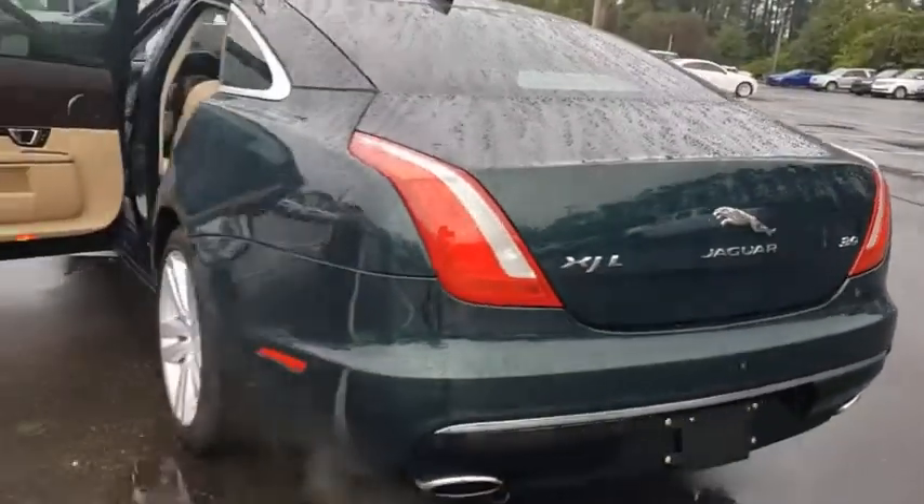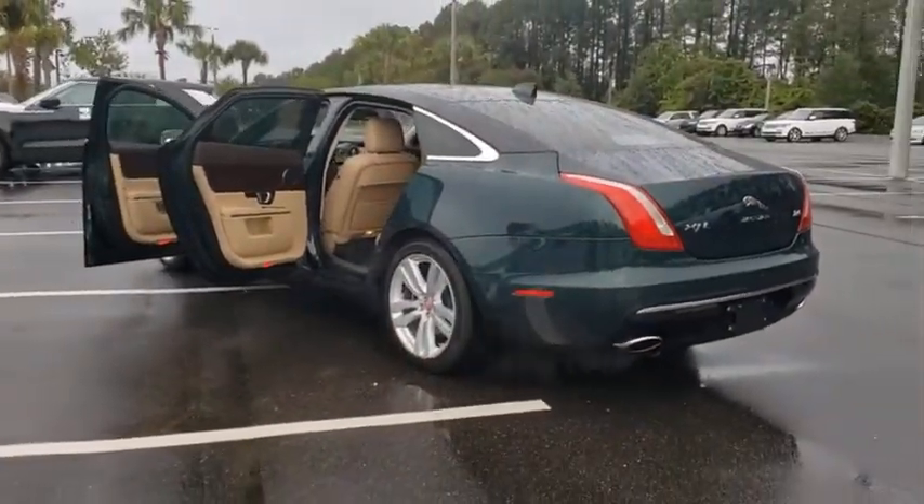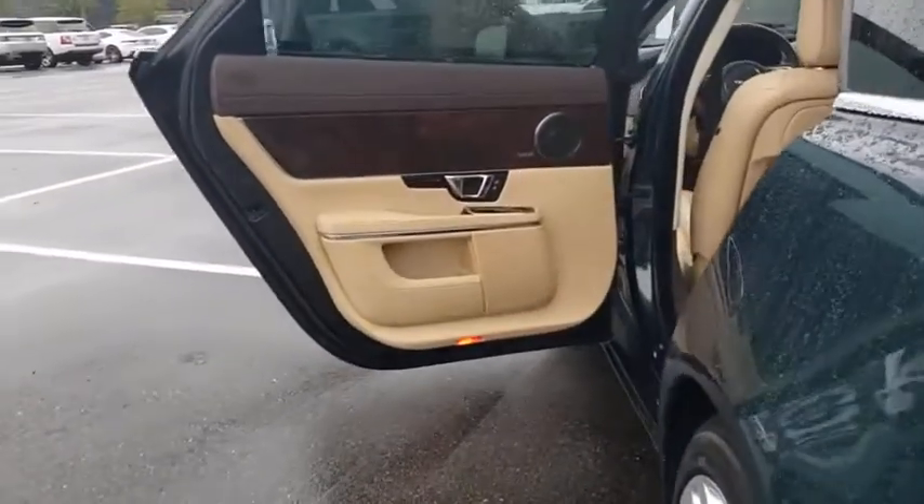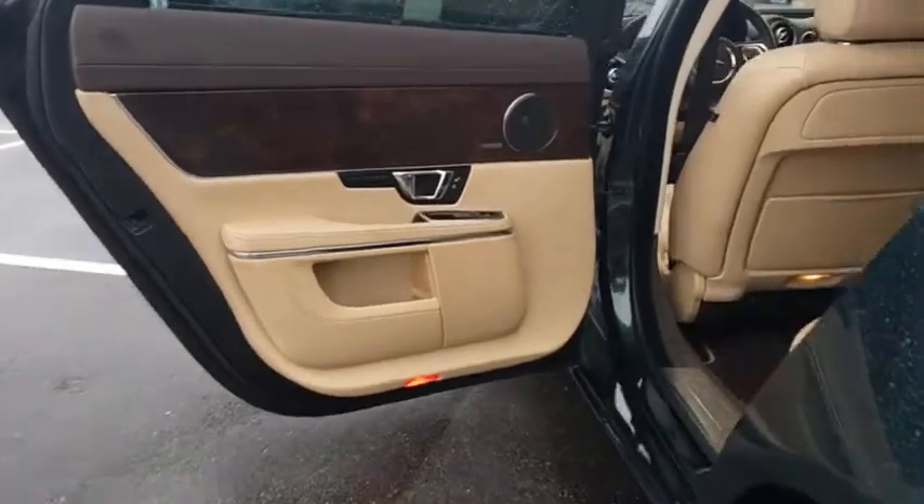This vehicle has less than 25,000 miles. Here are some of this vehicle's great options: backup camera, navigation system, steering wheel audio controls.